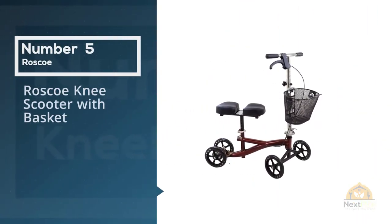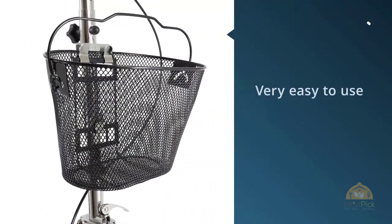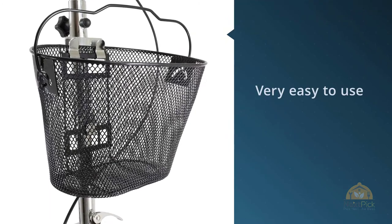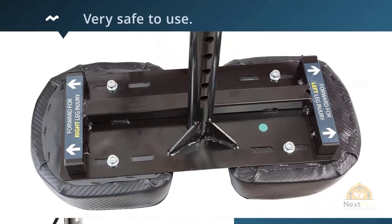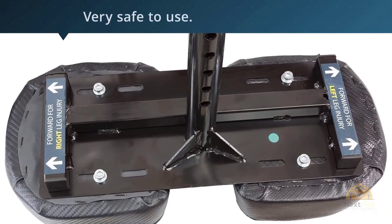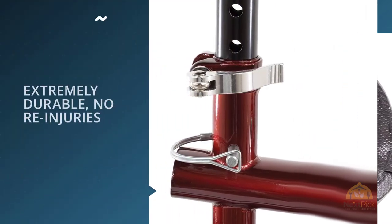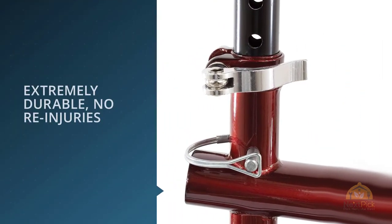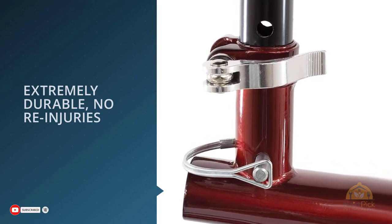Number five: Roscoe Knee Scooter with Basket. These knee scooters are very easy to use — all you need to do is place one knee on the scooter and use your other foot to move around. It has a brake on the front handles so you can easily control your speed. It comes with a basket on the front, so if you are unable to carry anything, you can simply place your items in there. For more details, click the link in the description.